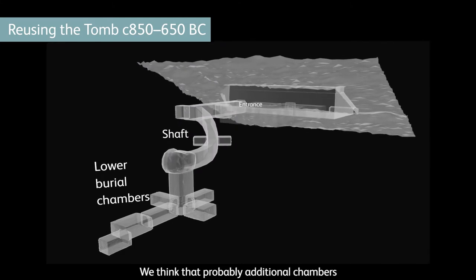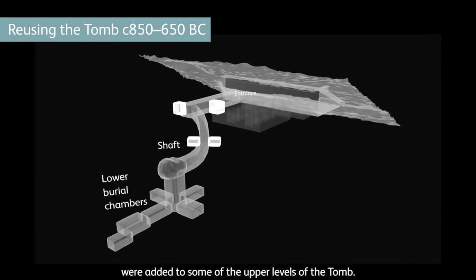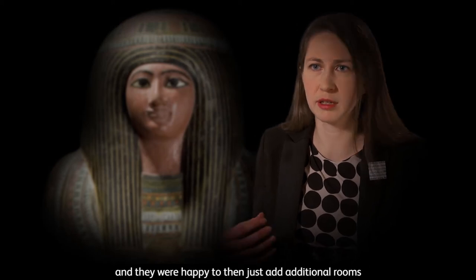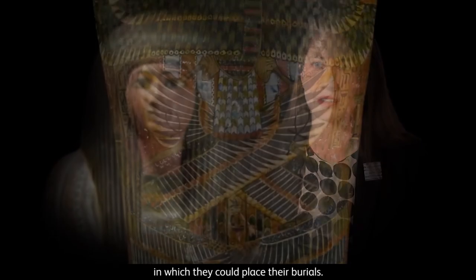We think that probably additional chambers were added to some of the upper levels of the tomb. People who wished to reuse tombs didn't always want to necessarily disturb the original burial, and they were happy to then just add additional rooms in which they could place their burials.